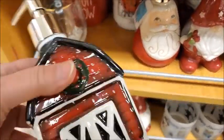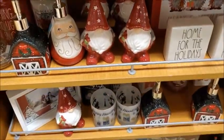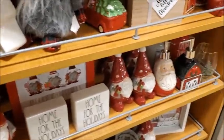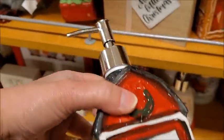This is pretty. Not sure how much it is. Here it is — $6.